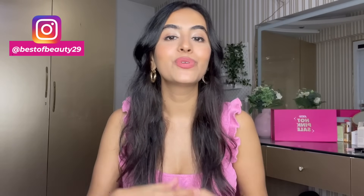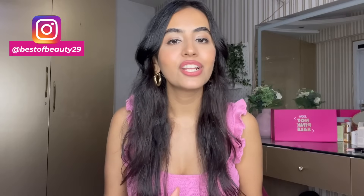Hey guys, this is Siddhi from Best of Beauty, and welcome back to my channel. In today's video I'm going to share with you what you should get from the Nykaa Hot Pink Sale. I've done these videos in the past and you guys seem to love my recommendations, which is why I thought I'd come here and share some makeup, skincare, hair care, and body care products.